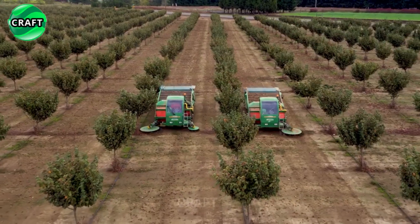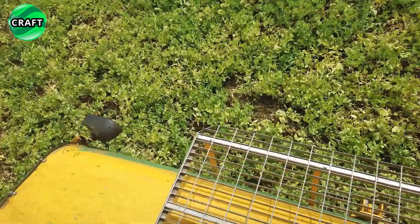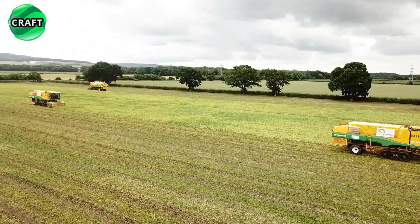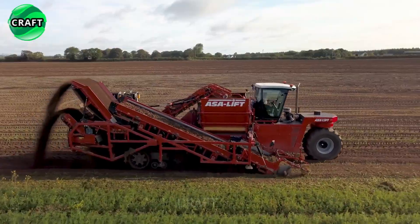All this is offered by revolutionary agricultural equipment, which we will present in this fascinating review. Subscribe to our channel to stay up to date with all the new advances in agriculture. Don't forget to like and share this video with your friends who are interested in this topic. Thank you for choosing us — enjoy watching.